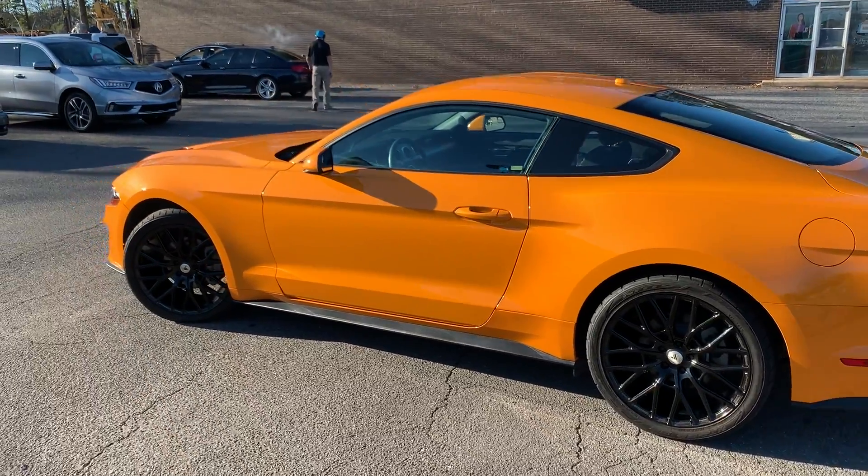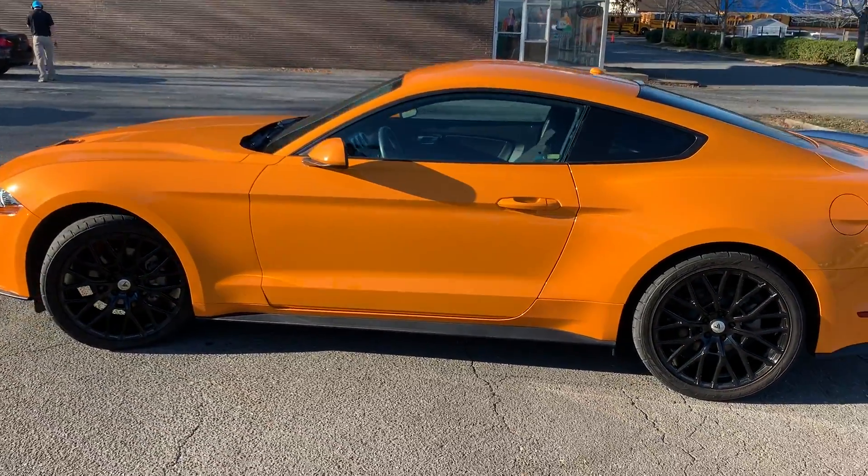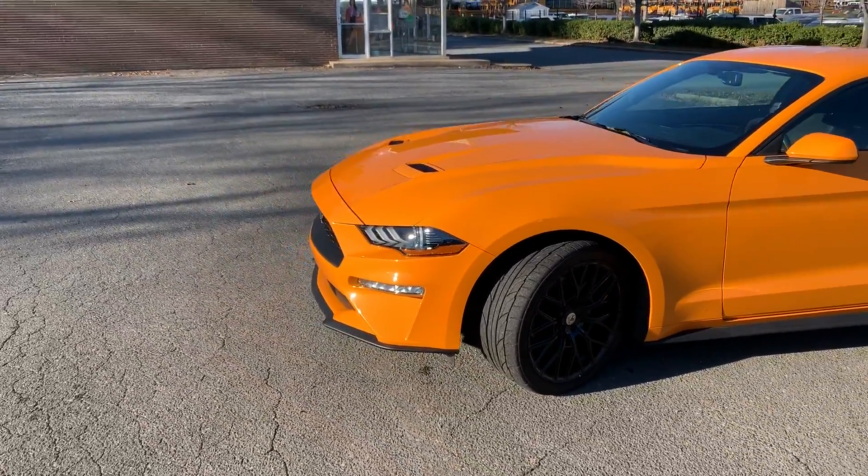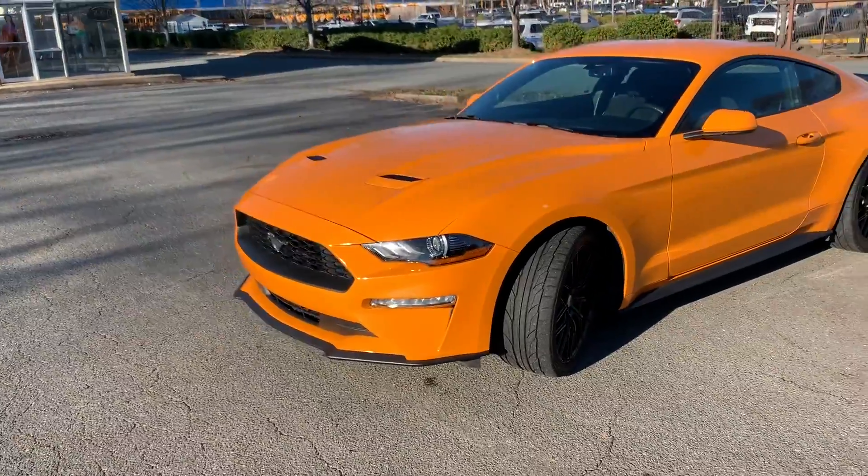Hello everyone, I'm Brian with Carolina Auto Imports here in Charlotte, North Carolina. Today's featured vehicle is this amazing 2018 Ford Mustang with the EcoBoost engine.